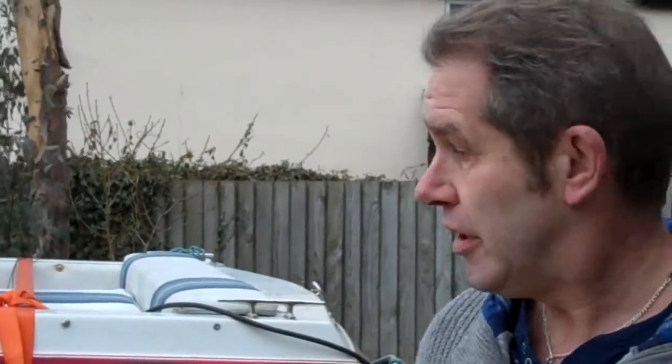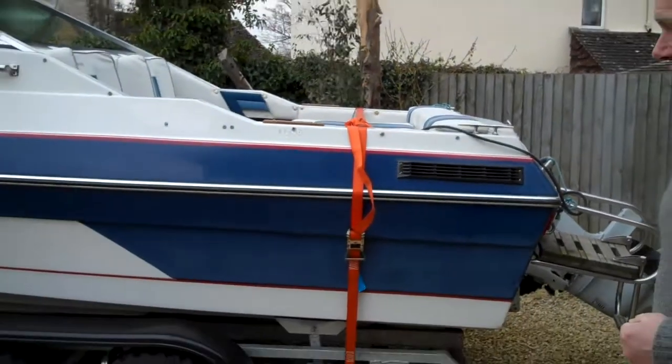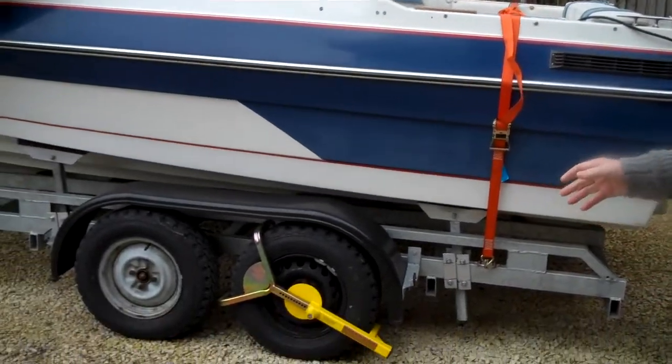The first problem I had was that the original two-wheel trailer had really corroded and broken its back from being in and out of the sea, and that's why I bought this lovely four-wheel trailer.